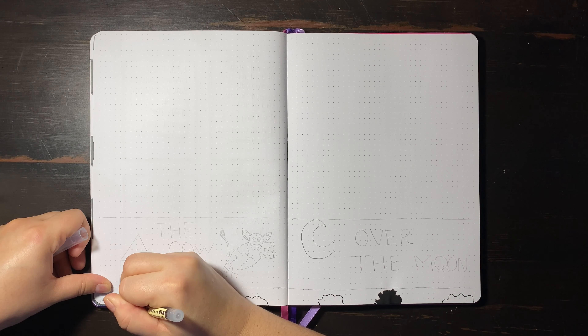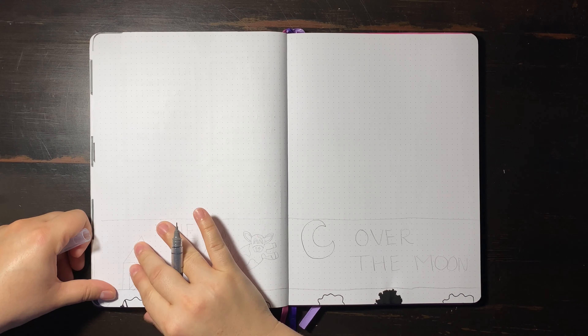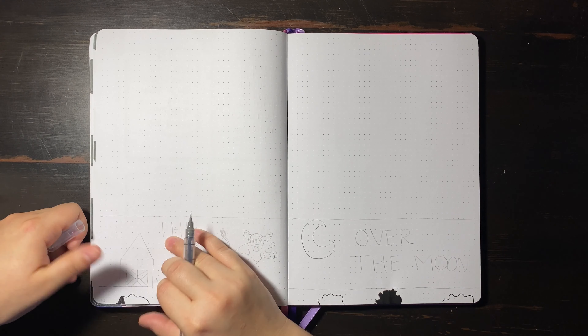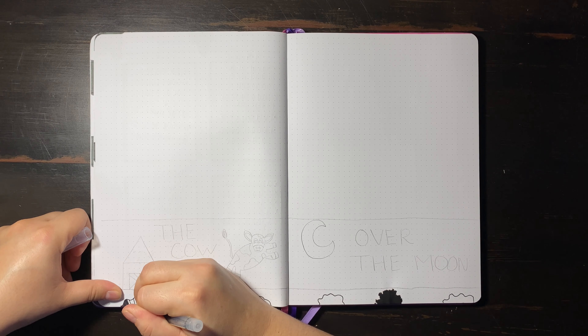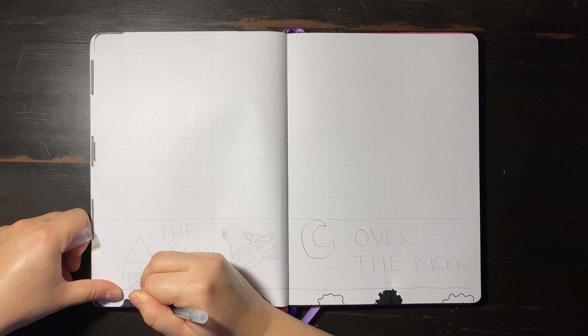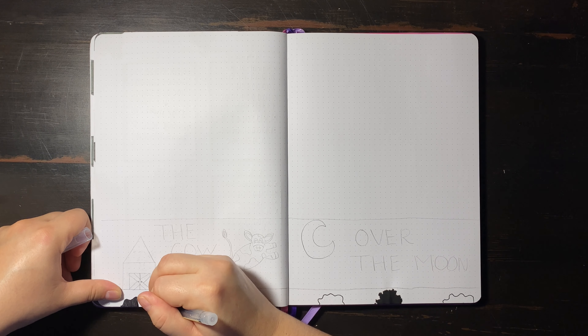I'm continuing on with my cow theme and I'm really loving the creative aspects I can pull from this theme. For starters, I am doing a little cow background border on the bottom to compliment my lovely little ink splats that I got back in July.